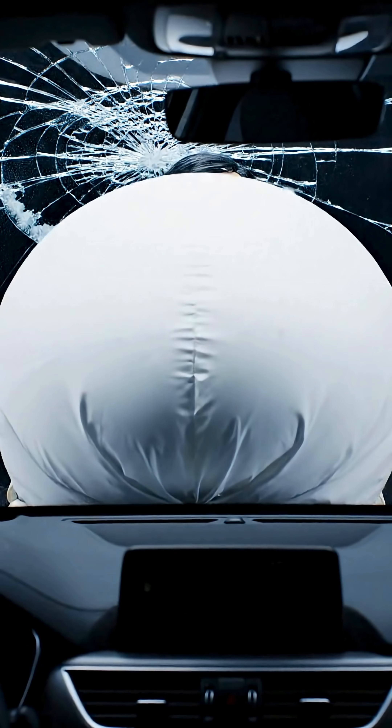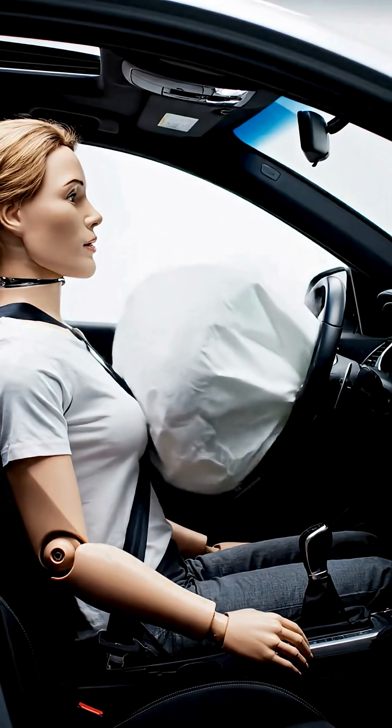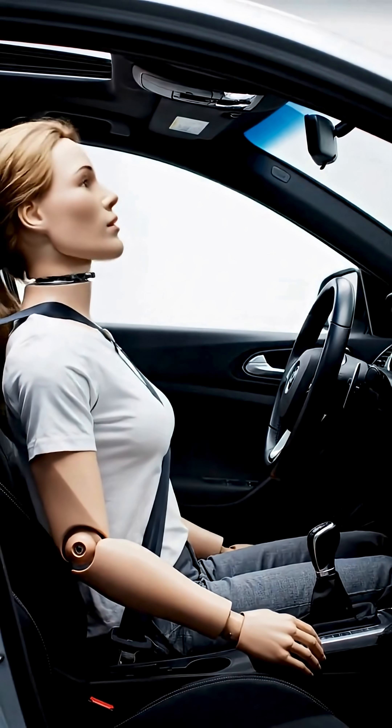In the blink of an eye, the airbag inflates and forms a protective cushion. This split-second reaction reduces deadly injuries and saves thousands of lives every year.